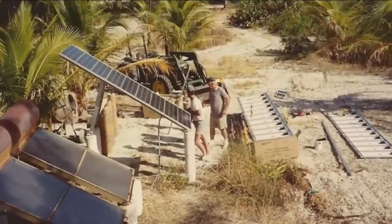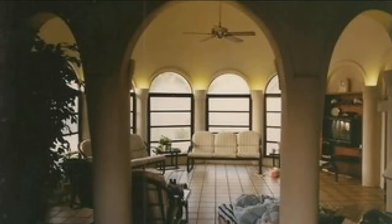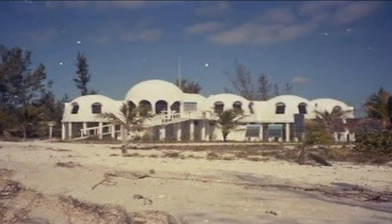The dome home also had solar panels to generate energy. His family said that on sunny days they could do anything, but when it was cloudy, they had to conserve energy and take quick showers so that there was enough power to get them through the day.